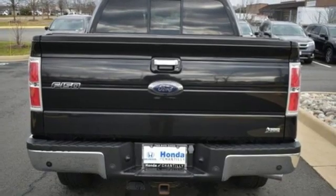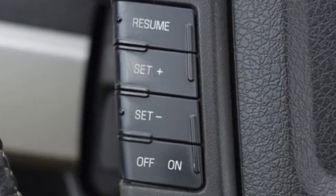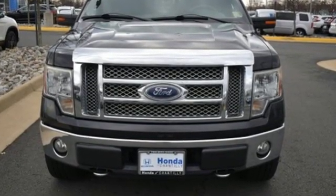Ford has won over millions of loyal customers with a wide range of value-driven vehicles. Someone's going to drive this fantastic vehicle off the lot? It should be you. Test drive it today.